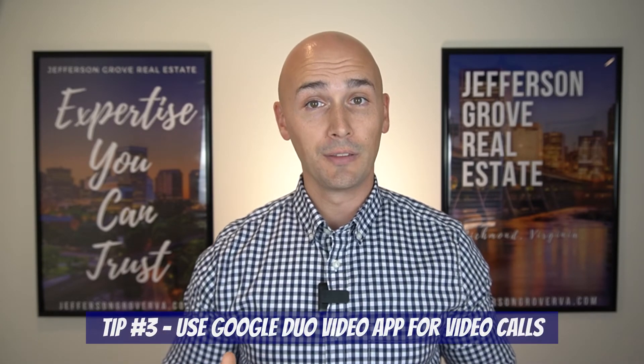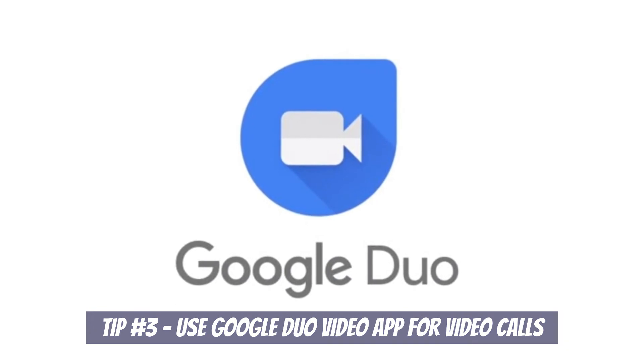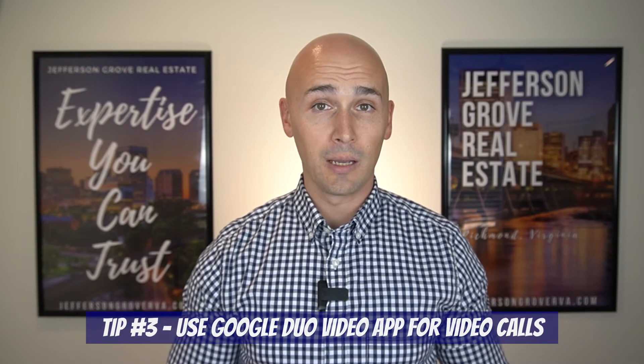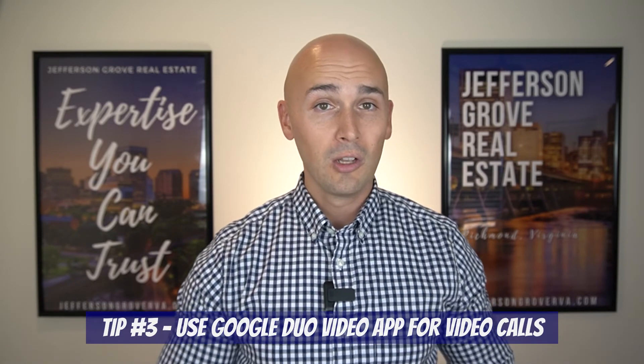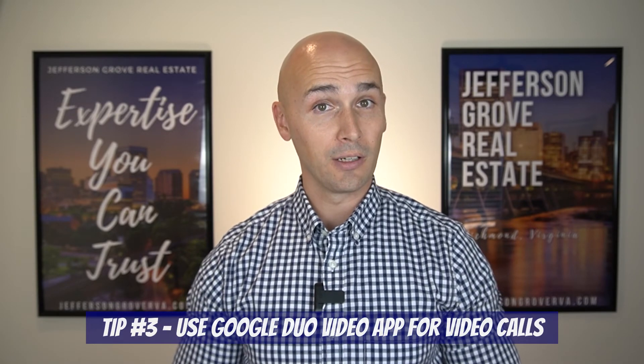I have to give a shout-out to our client Sandor, who informed us about this next tip. When doing a virtual showing, we recommend using the Google Duo app versus any other video chat apps. Prior to Sandor's recommendation, we were using FaceTime for most of our virtual showings, and there were a large number of calls that were either lost or had really laggy connections, which doesn't make for an ideal showing experience.